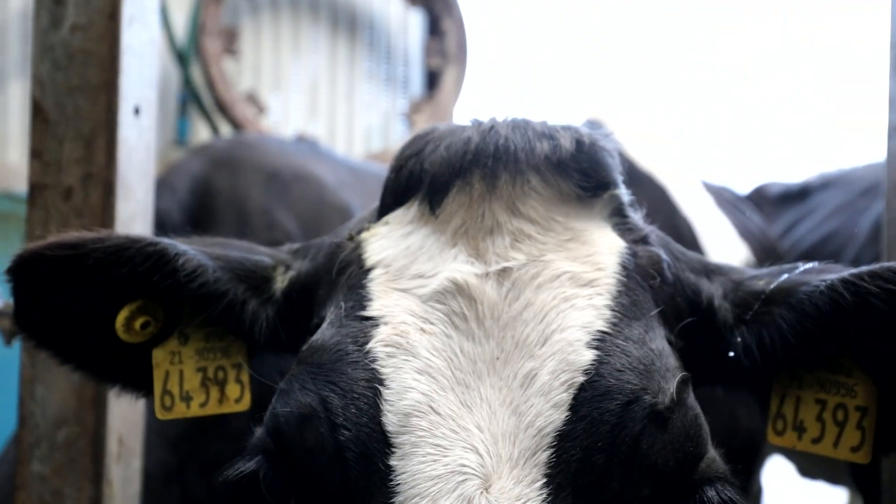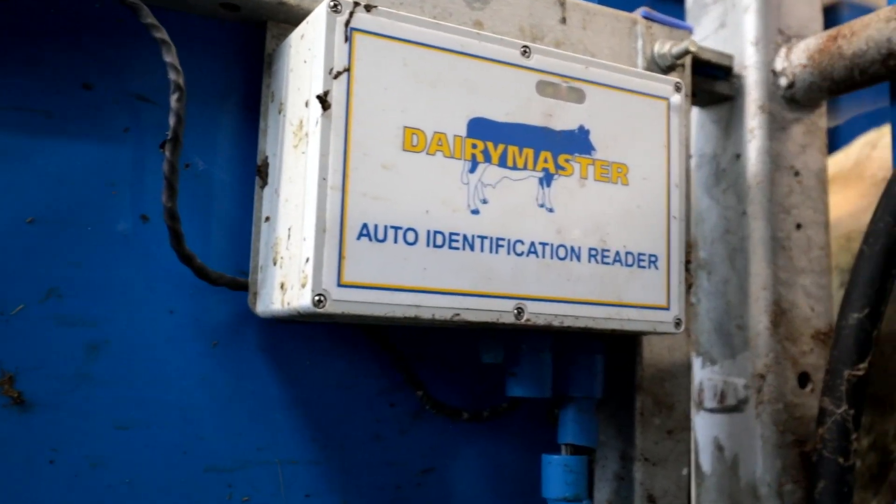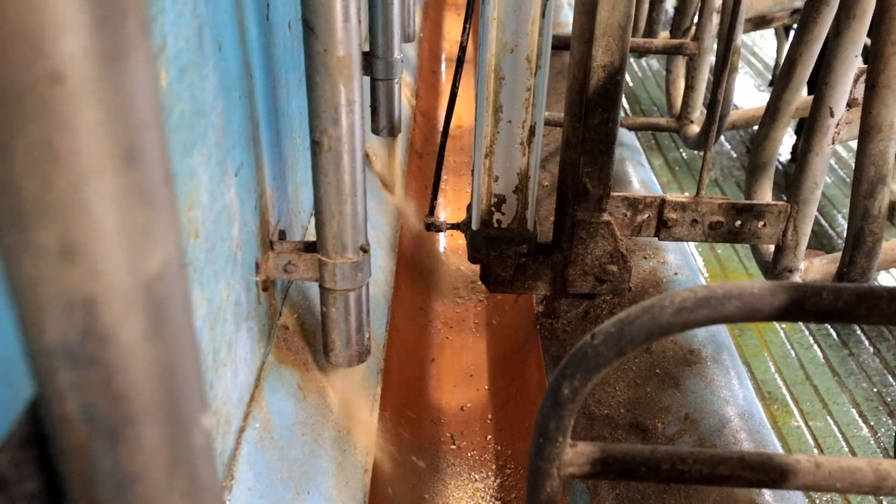Of course that meant we had to identify the tags on the cows to be able to use the reader boards, so it was easy enough to upgrade the parlour then to have the cows on the feed-to-yield feeding system. In terms of saving money, the feed-to-yield — I've been very impressed with that.